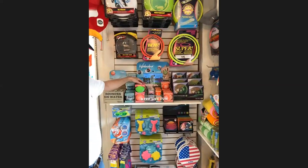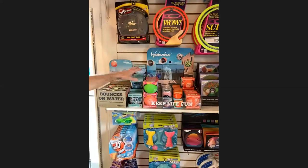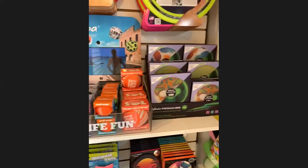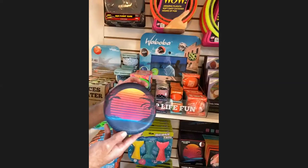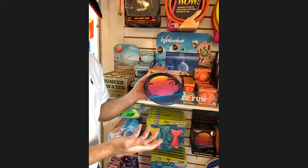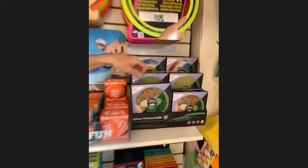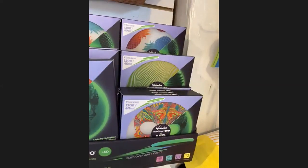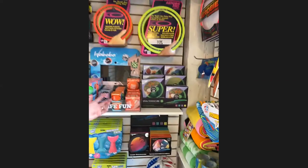All Waboba balls bounce on water, change colors in the sun, and do a lot of neat tricks. New from Waboba is the Wingman — it comes in six different patterns, $6.99 for this great flying disc, good for indoors or outdoors, flies over 130 feet, and folds up in your pocket. They also came out with a Waboba Wingman LED that lights up at night for $9.99.